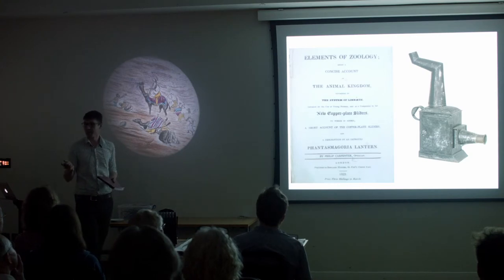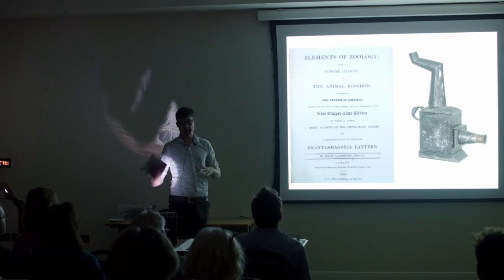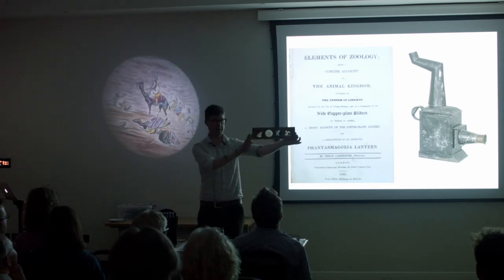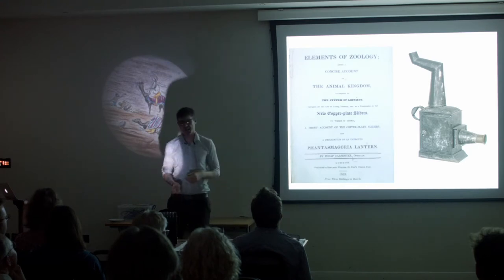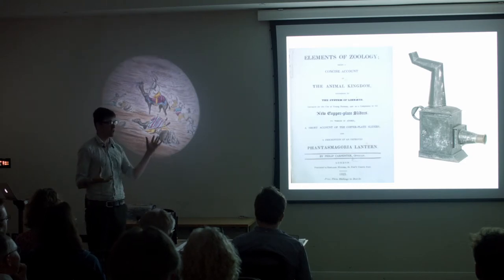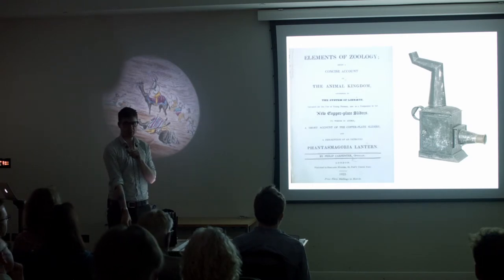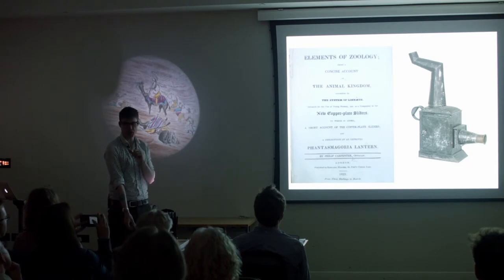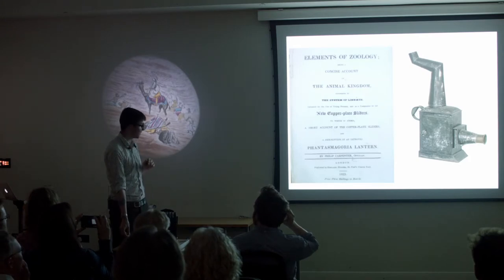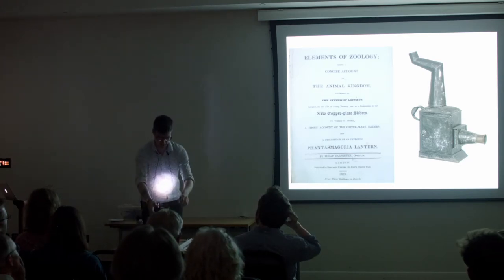He creates the 'Improved Phantasmagoria Lantern' — not just a lantern anymore — which he sells with packages of slides and little books. If you were interested in playing with science, you could buy this, give little shows at home, and have a great time. But he had to deal with the extreme disreputability of the lantern — used to show ghosts and charlatan stuff and con you out of your cash. So he did a very clever thing: he remarketed the magic lantern as something educational, something to learn with.